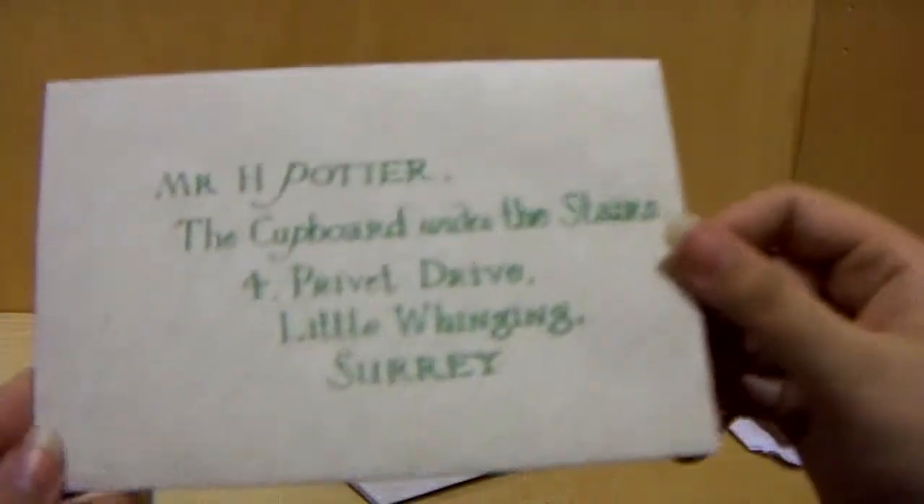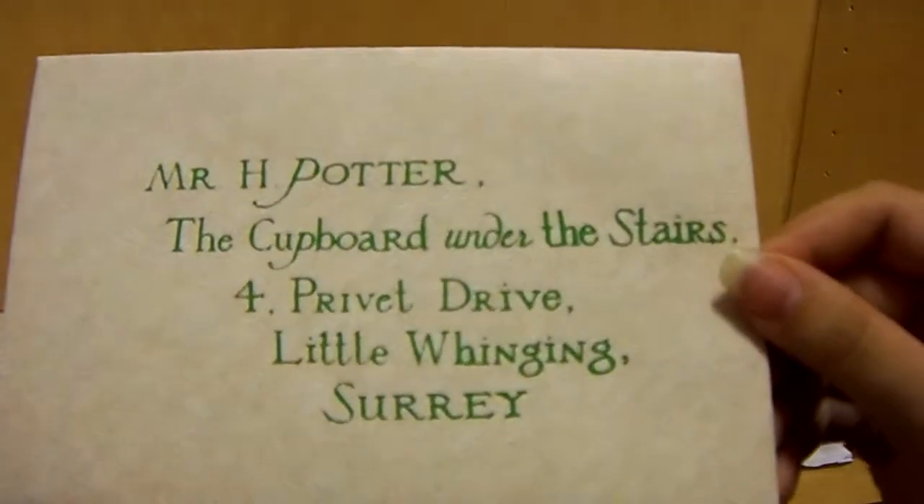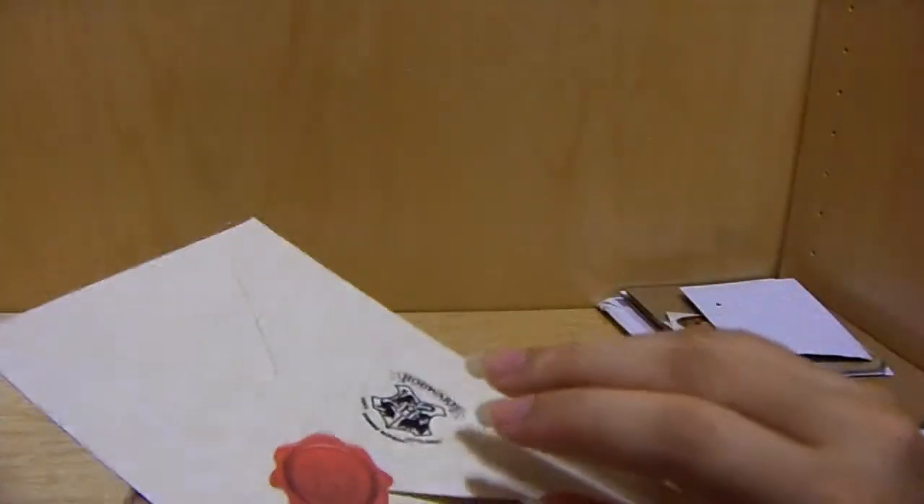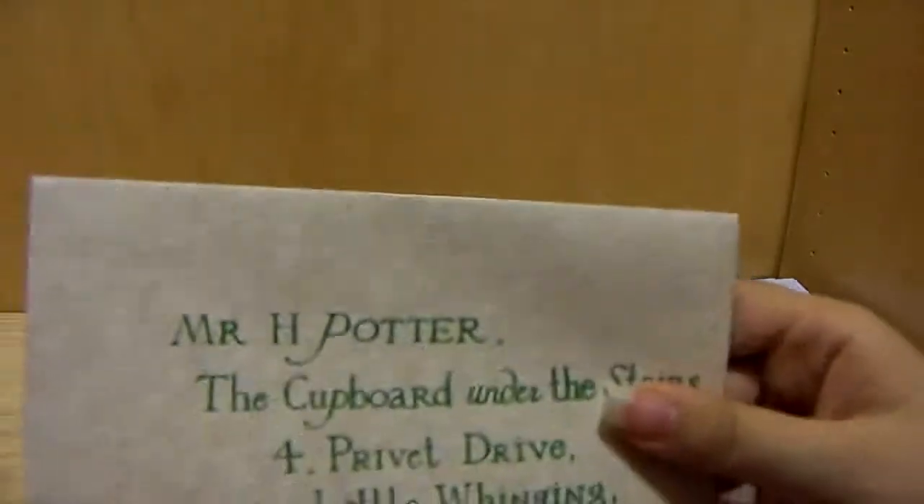And then here is the letter for Harry — under the cupboard under the stairs. And he actually sealed this off, so it's just cool.